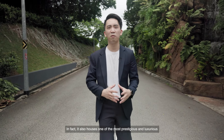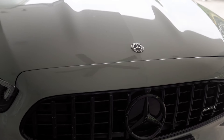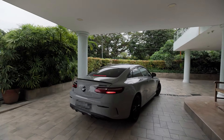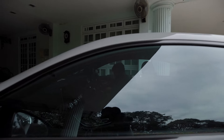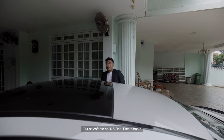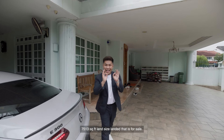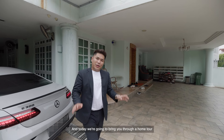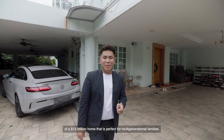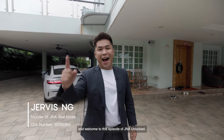In fact, it also houses one of the most prestigious and luxurious school-class bungalows in the heart of Singapore. Our sales force at J&A Real Estate has a 7,513 square feet landed property for sale. Today we're going to bring you through a home tour of a $13 million home that is perfect for multi-generational families. This is Jervais, I'm from J&A Real Estate, and welcome to this episode of J&A Unlocked.